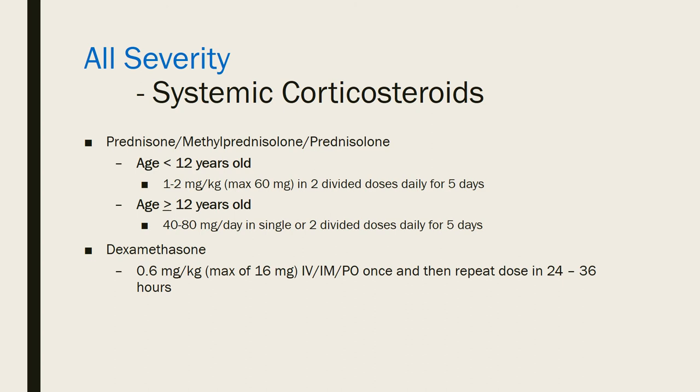Regardless of severity, utilize systemic corticosteroids in status asthmaticus patients. Studies comparing intravenous, intramuscular, and oral routes found them equally efficacious, which is why oral is preferred — it's the least invasive, especially in an emergent situation. You don't want to worry about getting an IV line going if it's absolutely not necessary.